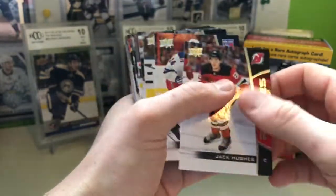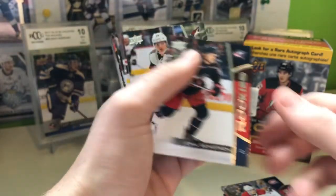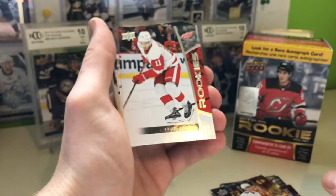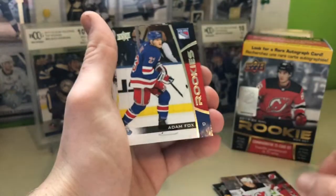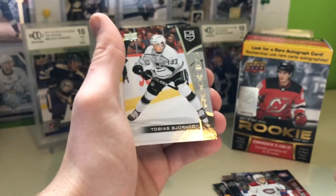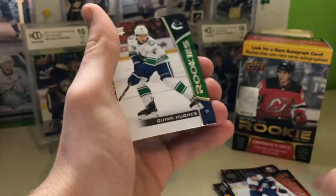Here we got Jack Hughes, Kapo Kakko, Nick Suzuki, Emile Benstrom, Barrett Hayton, Captain Canada, Kirby Dach, Philip Zadina, Nikita Gusev, Adam Fox, Kale Fleury, Tobias Bjornfot, Taro Hirose, Noah Dobson, and Quinn Hughes.